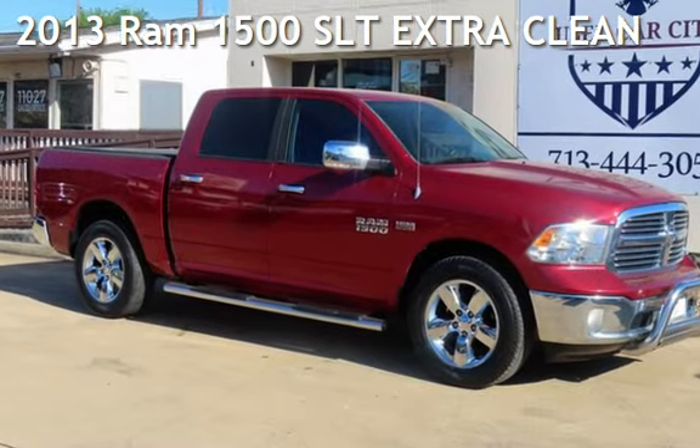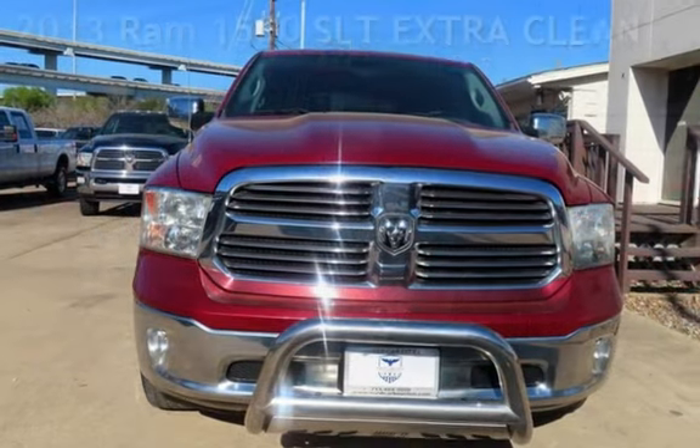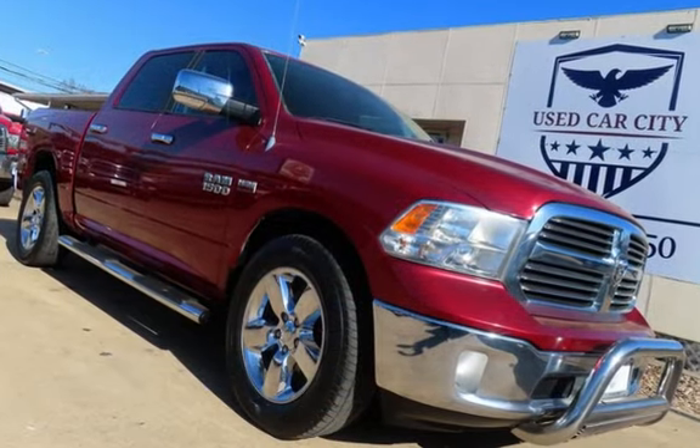Check out this pre-owned 2013 Ram 1500. This four-door truck has an 8-cylinder, 5.7-liter V8 engine, with rear-wheel drive, and an automatic transmission.